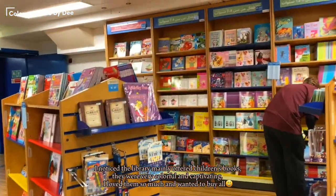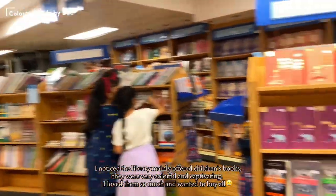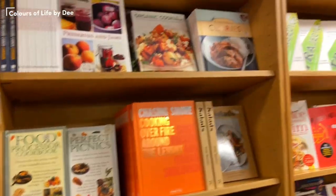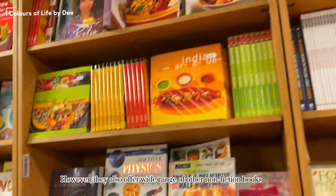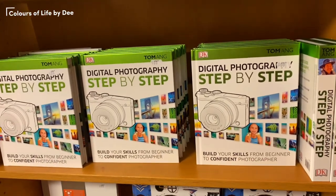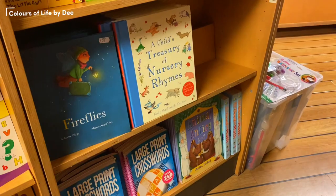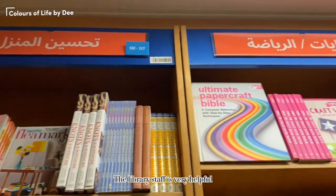I noticed the library mainly offered children's books — they were very colorful and captivating, and I loved them so much and wanted to buy all of them. However, they also offer a wide range of other non-fiction books. The library staff is very helpful.